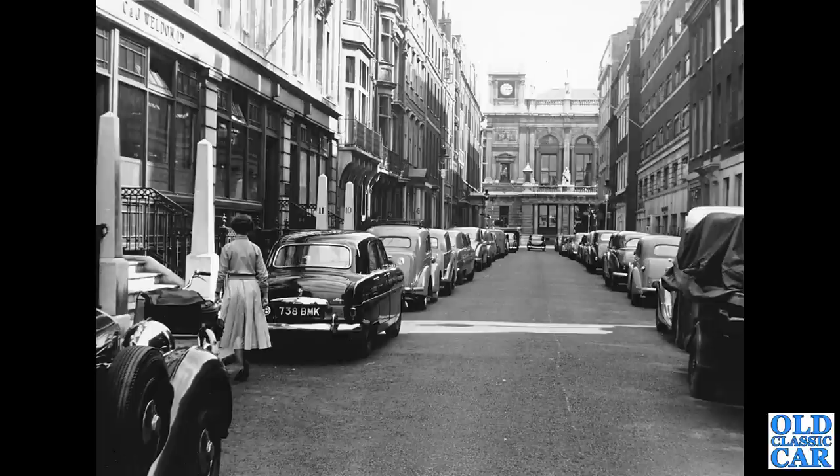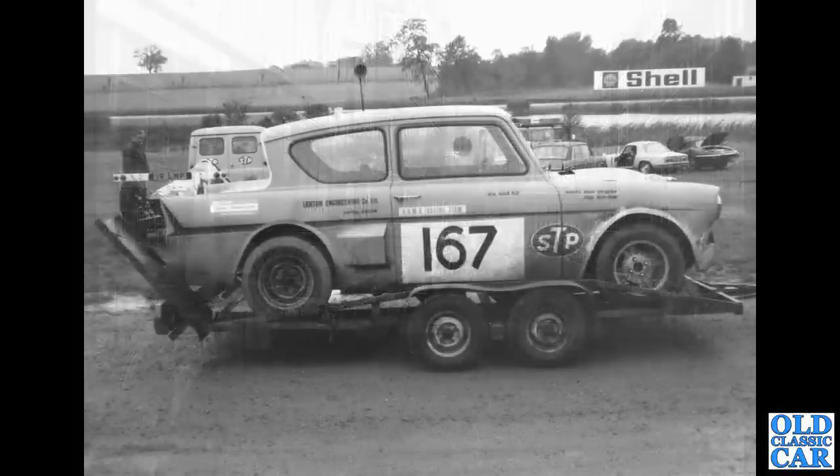Next up, a side-on view from the late 1960s of a race-prepared Ford Anglia 105E. The driver's name on the door reads Mick Hill — does anyone know who Mick Hill is or was, and where this may have been? Possibly Brands Hatch.